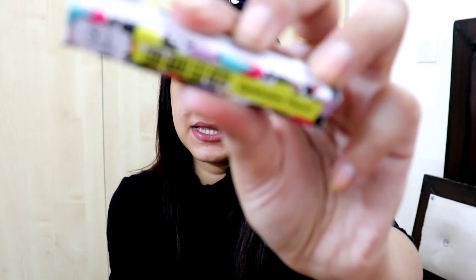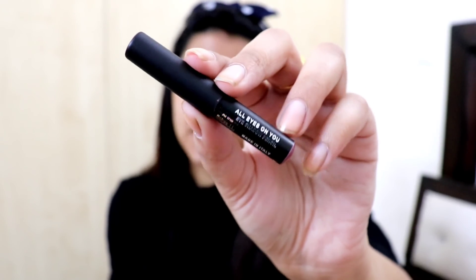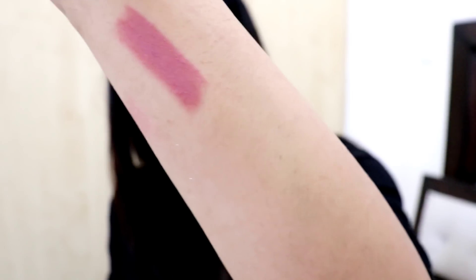Here I have All Eyes On You Eyeshadow Pencil. The first shade is At The Soiree 11. It's quite small, very sturdy, and easy to carry - made in Italy. This is the first shade, a very light pink glittery kind of shade. The second shade is one of my favorites - At The Movie. This is a beautiful blue shade.